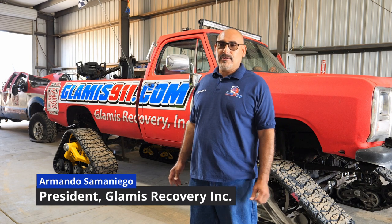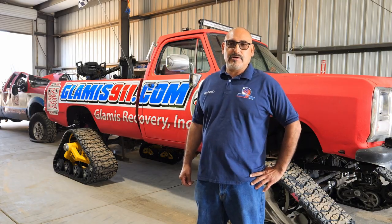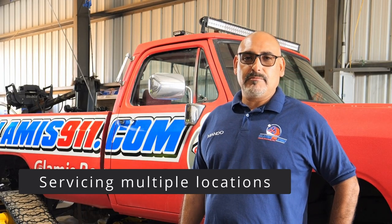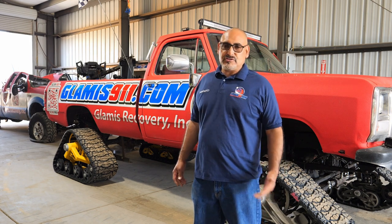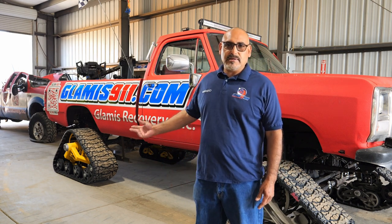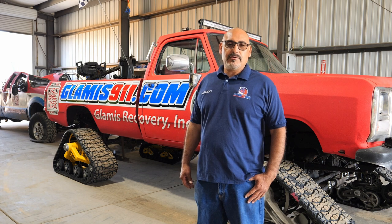My name is Armando Salmaniego with Glamis Recovery. We do recoveries in Glamis, Ocotillo, Buttercup, Gordon's Wells, and anywhere else that recoveries are needed. We have five trucks, all with tracks, and a couple of guide vehicles like side-by-sides and Jeeps with tracks as well. We go out and basically cover anybody who needs help.